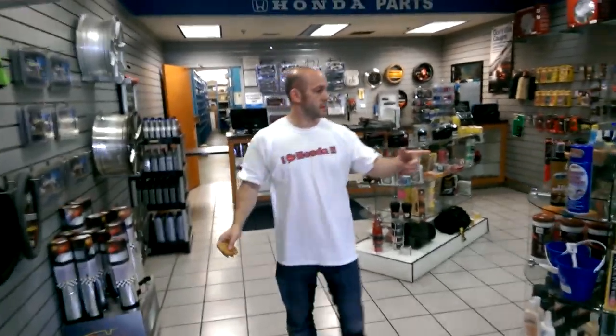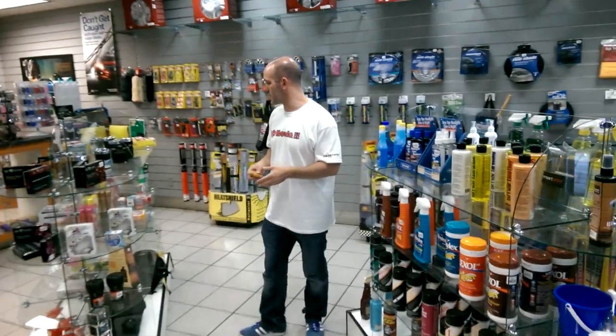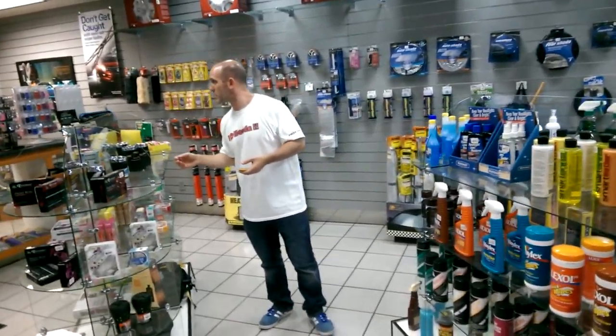Parts department — check this out. Again, I'm comparing this to most other dealerships because I've been to so many of them. A lot of parts departments have this little tiny counter with a couple shirts. Nah, this is a whole store. They have cleaning supplies, shirts, accessories, Honda Genuine accessories, and cup holders.